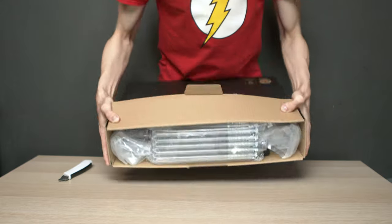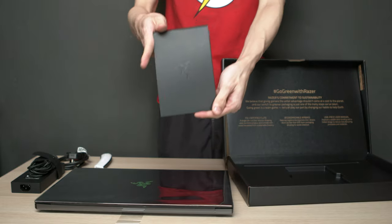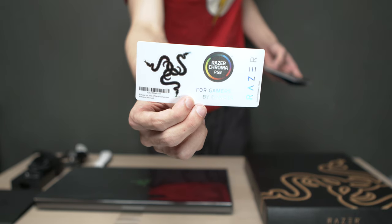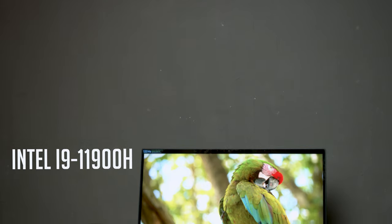Out of the box you get the power adapter and another box, and in that other box is the laptop itself, an even smaller box, and a gold-green message from Razer. In the smaller box there are stickers, a support card, a message from Ming Liang, a user manual, and a cloth.